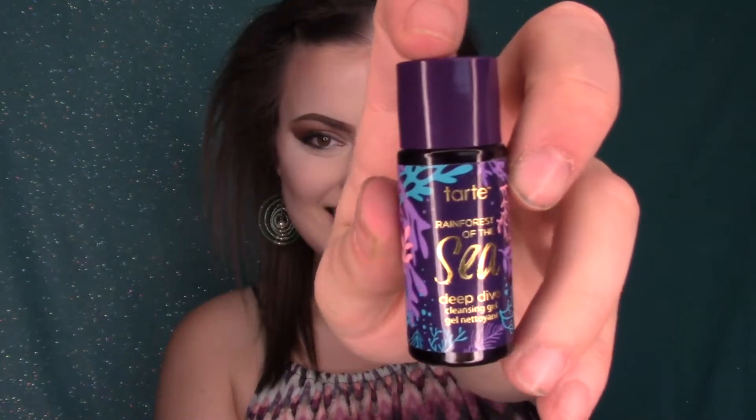Hey everyone, it's your girl Cosmos Wonderland and today we're going to be using the Tarte Rainforest of the Sea Deep Dive Cleansing Gel. I'm super excited. Supposedly this is not only good for cleansing and cleaning your face, but also good for removing makeup. As you can tell, I have a full face of makeup on right now and I'm going to go ahead and put this on and we'll see how well it removes the makeup.